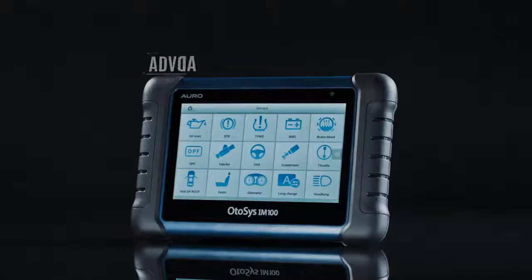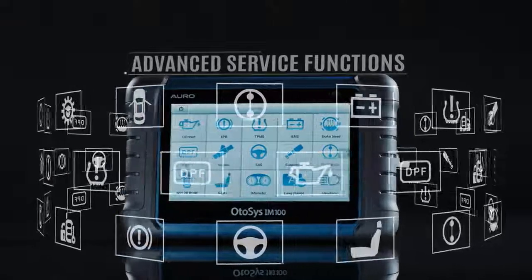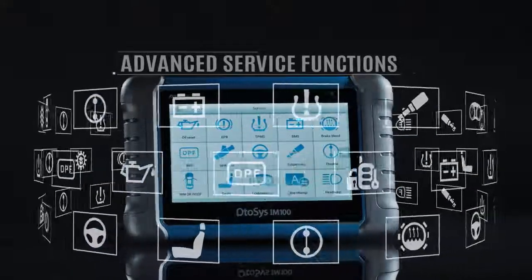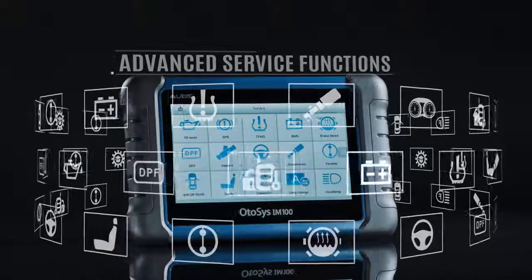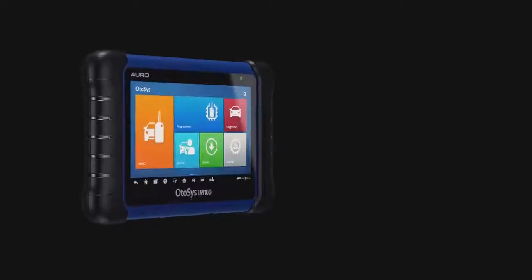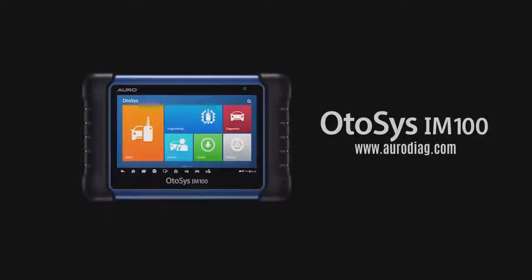Service. The OtoSys IM100 also provides access to the most commonly used service functions, including oil reset service, diesel particulate filter, electronic parking brake, and battery management system, and many more. If you have questions about your tool features, please contact ARO Tech Support. Thank you for choosing ARO.